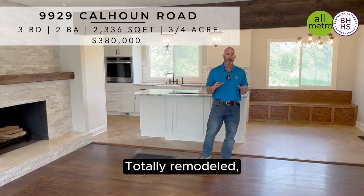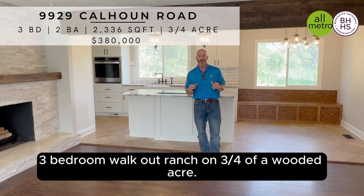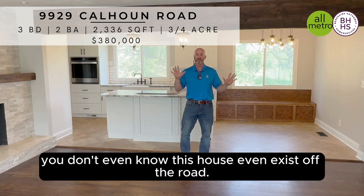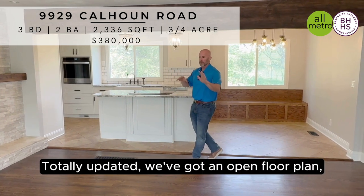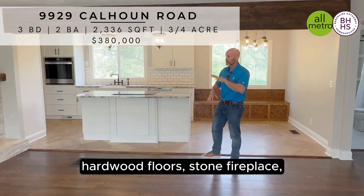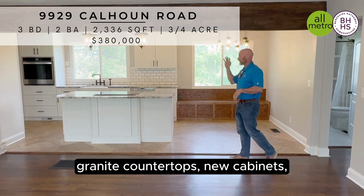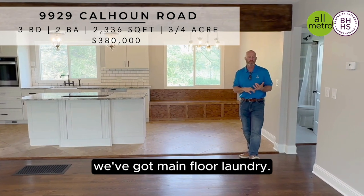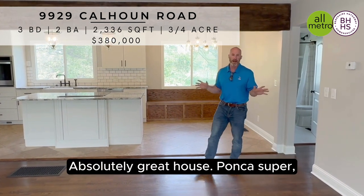Totally remodeled three bedroom walkout ranch on three quarters of a wooded acre. Super private — you don't even know this house exists off the road. Totally updated. We've got open floor plan, hardwood floors, stone fireplace, granite countertops, new cabinets, new backsplash, new appliances. We've got main floor laundry. Absolutely great house.